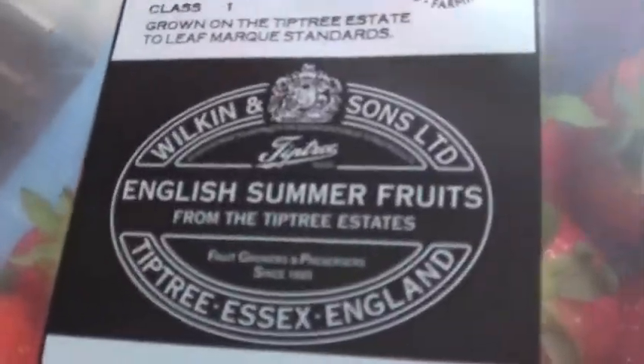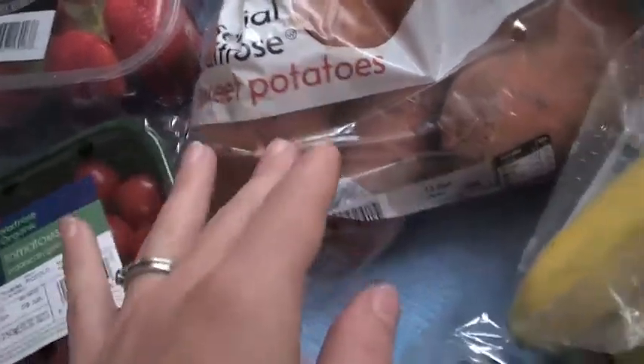Strawberries — these are like English summer fruits, they look really nice. Sweet potatoes — they don't do organic sweet potatoes so that's that.